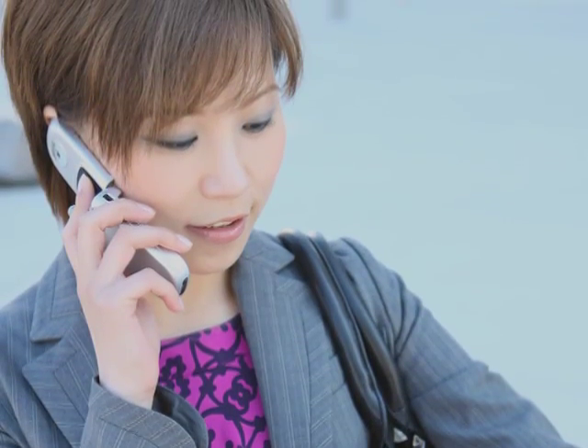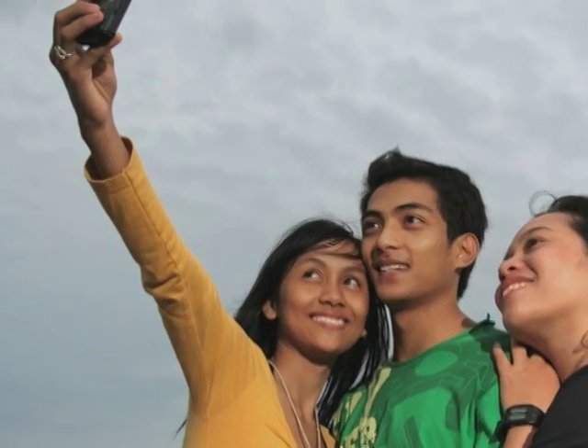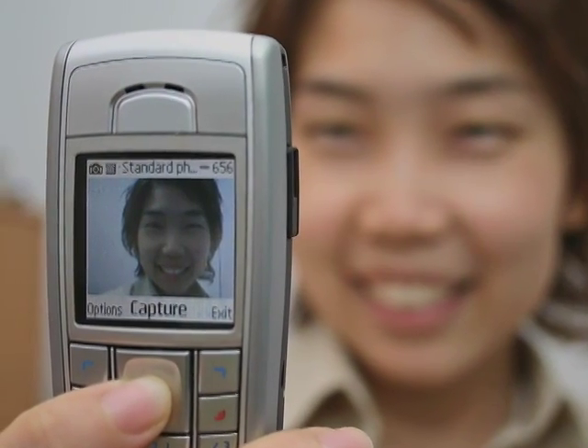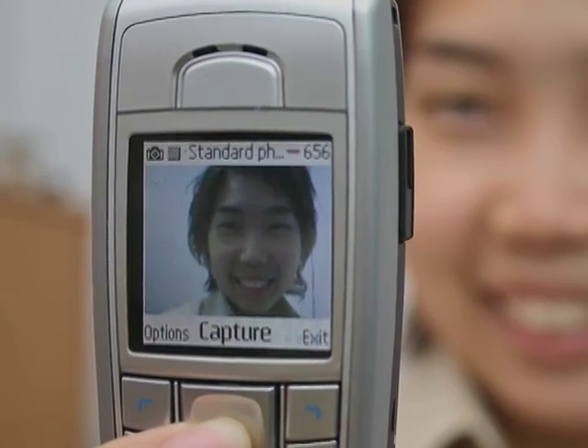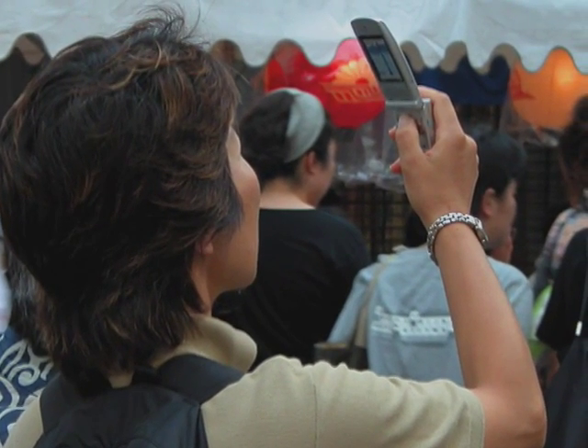But a particular application really set things in motion. A number of Asian cell phone manufacturers began adopting the technology. In Japan, where people were buying phones every year and were excited about new technologies, was the first place where we started seeing cell phone cameras pop up with CMOS devices.